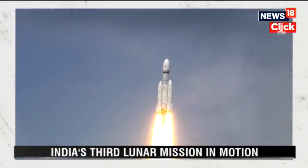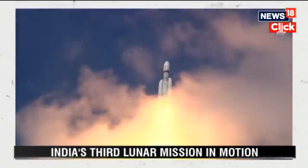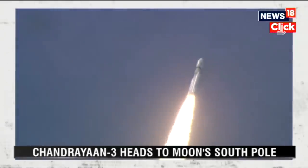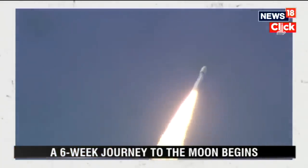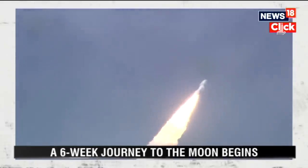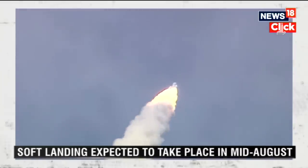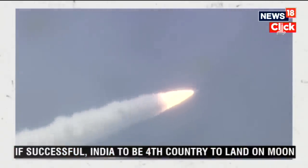The LVM-3 M4 rocket is soaring through the clear skies, every second moving closer to the accomplishment of the most important milestone in its mission to the moon. Every Indian witnessing the launch live is content with the feeling of watching history in the making.